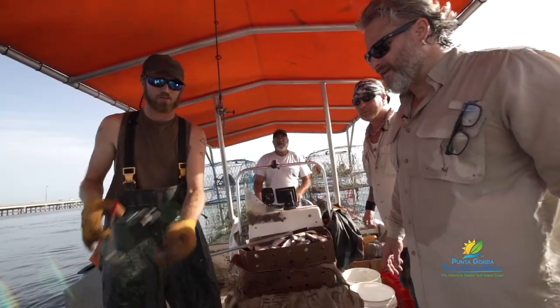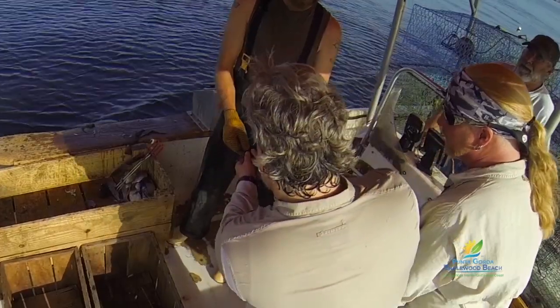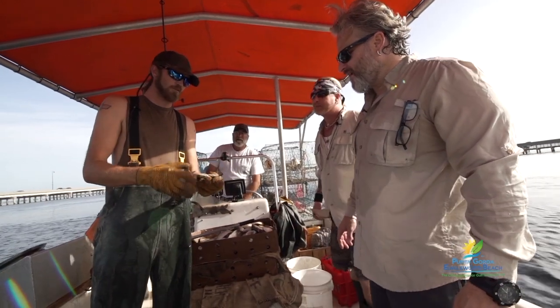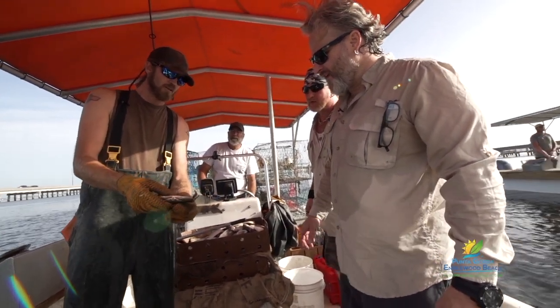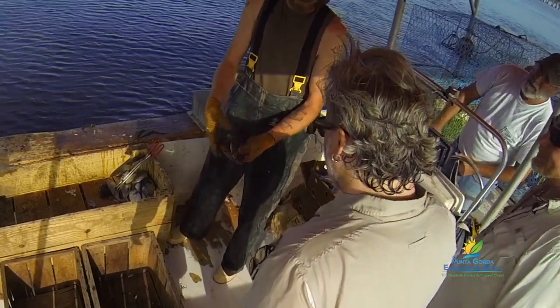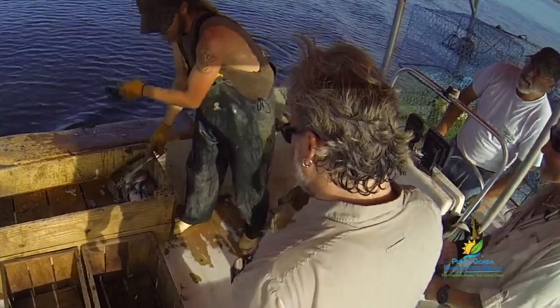This one right here — if you feel him, he was a softy probably yesterday and he's been getting hard. It takes about 24 hours to get all the way hard, so he's no good. If he were a little softer, you could sell him as a soft shell, but since he's getting hard like that — kind of in between? Pretty much a paper shell, they call it.